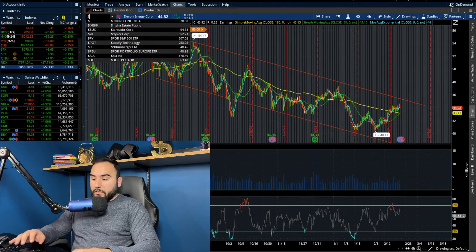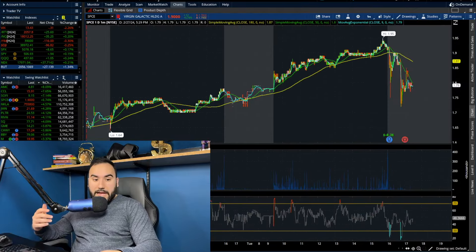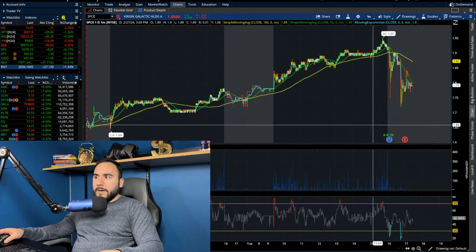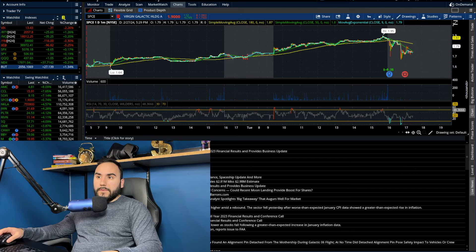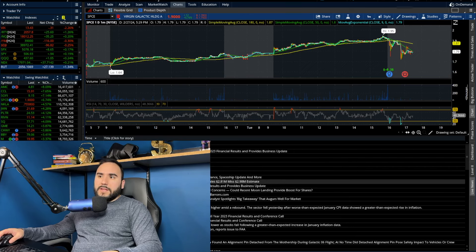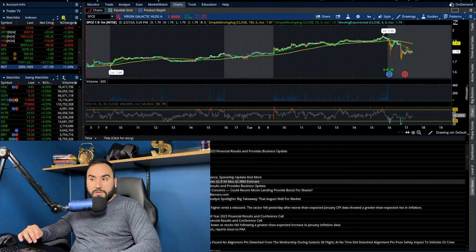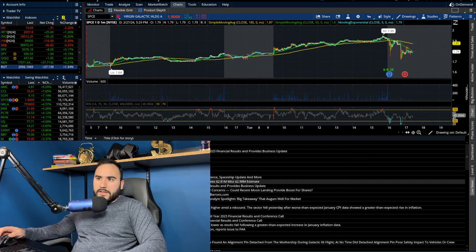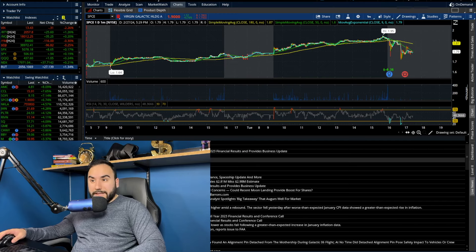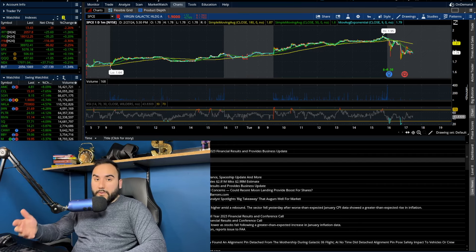We did have Virgin Galactic report today. Their stock went up almost 7% on the day, but after the bell it's down about 11 cents, which for a $1.90 stock is about an 8% drop. Virgin Galactic reported GAAP EPS of negative $0.26, which beat the expected loss of $0.30. But sales missed — $2.81 million versus $2.98 million expected. Q4 lost $104 million, so they're making barely $3 million on the top line but burning $104 million.